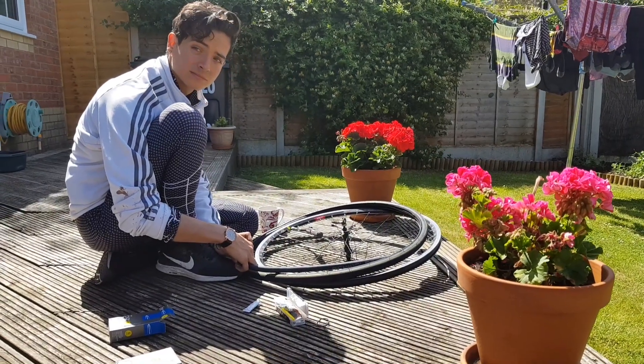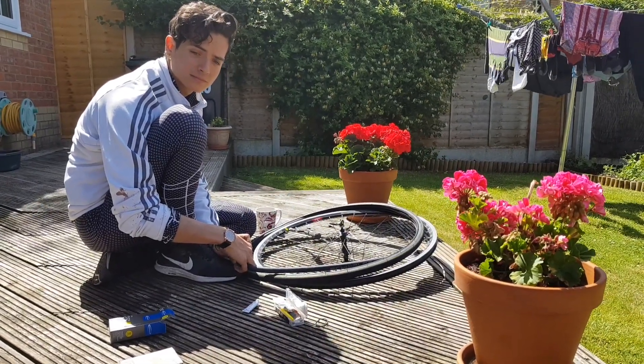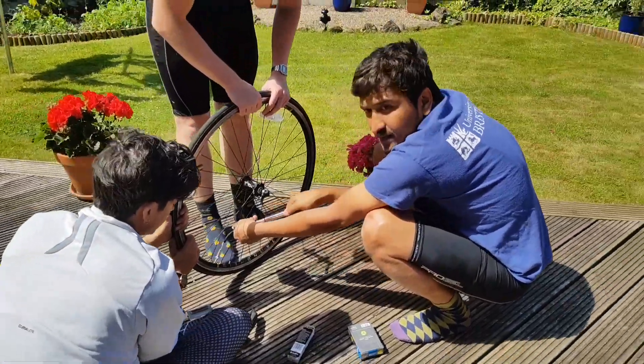Paul is fixing the tire that we struggled with yesterday. He can do it! There's some food. Things are looking a little bit brighter.